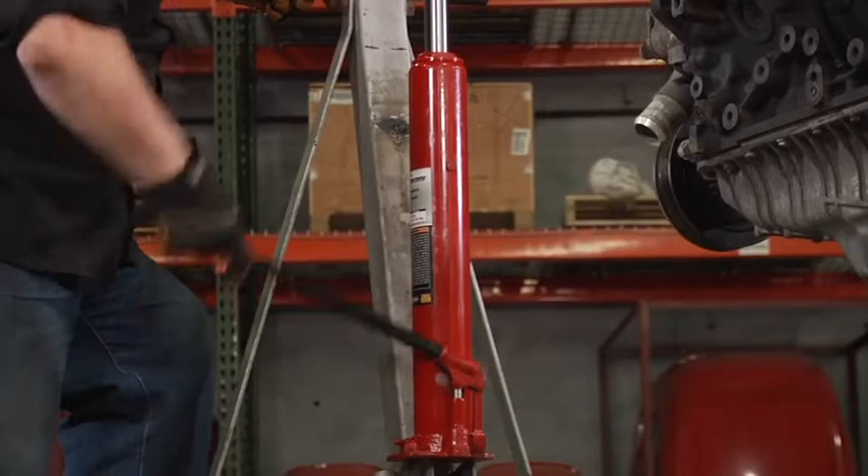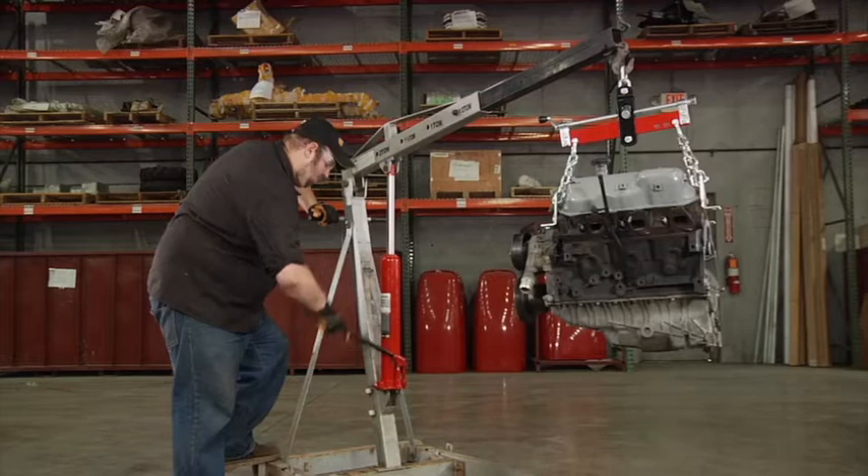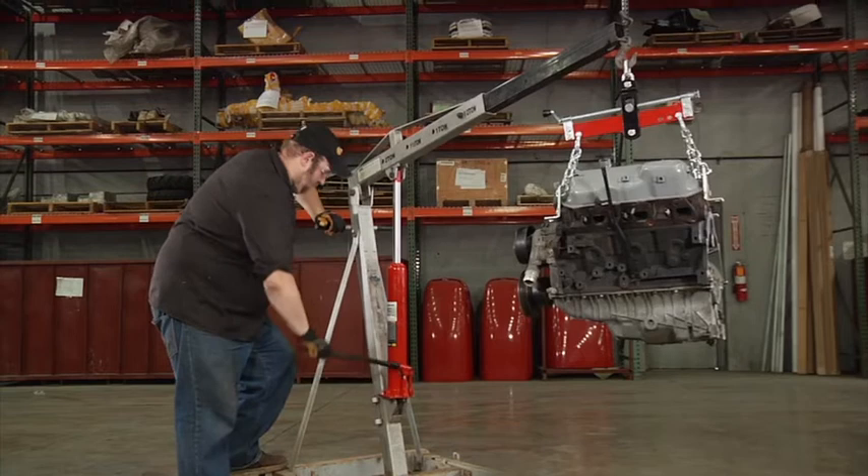These hydraulic long ram jacks from Strongway are the ideal replacement jacks for hydraulic cranes, engine hoists, and a wide variety of applications. Choose from a 3-ton jack or an 8-ton jack, both with a lift range of 24 inches to 42 and 15 sixteenths inches.